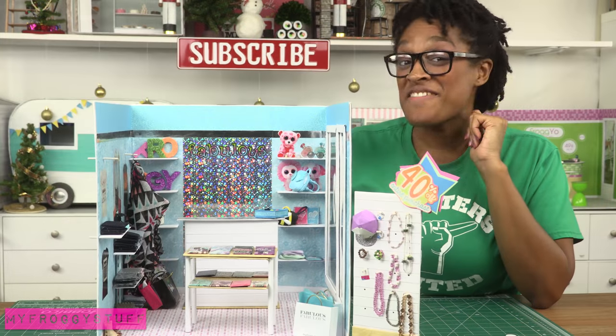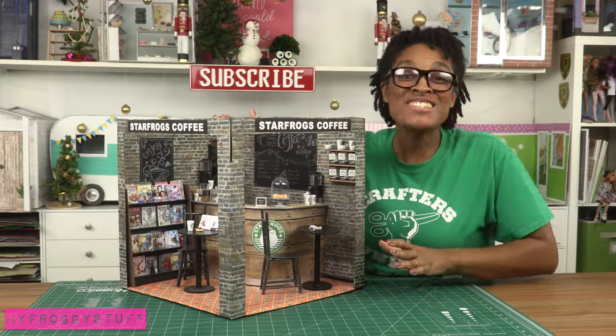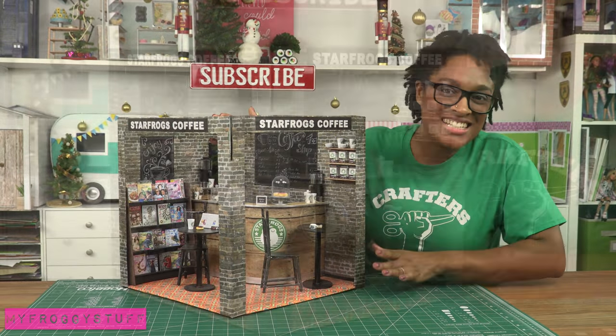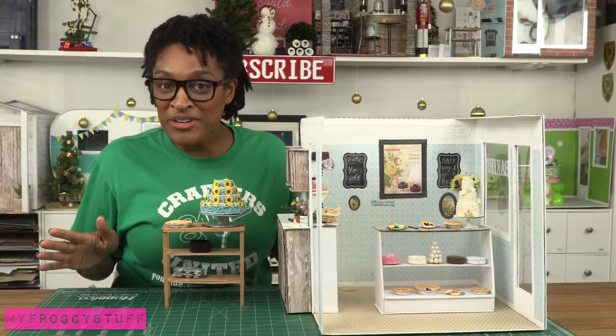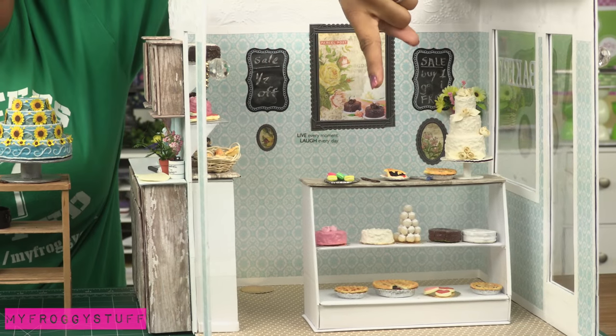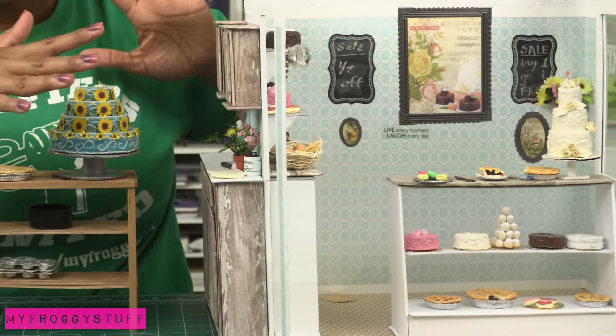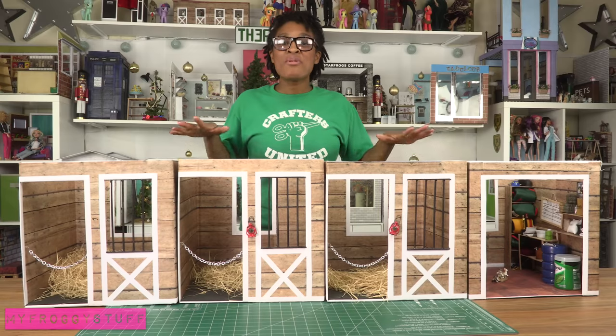Our doll classroom with a working chalkboard. The fashion boutique — we used a lot of magazine cutouts for this one. Star Frogs Coffee, a cute little corner shop. Our bakery where the dolls can enjoy beautiful cakes — we made it so they can walk through a doorway to a kitchen area. A little Frozen Fever cake, anyone?